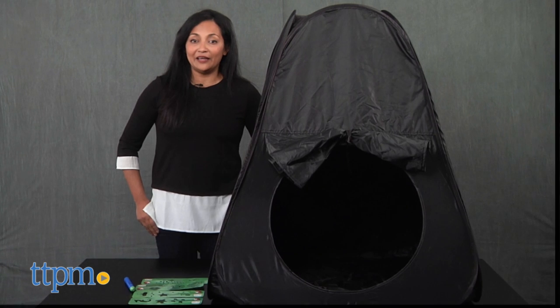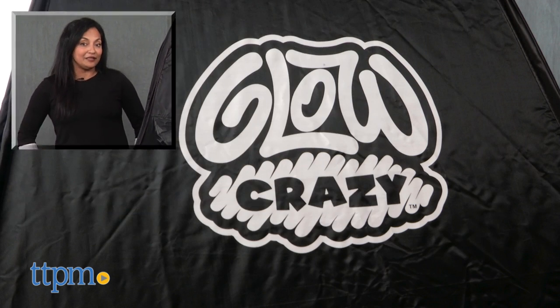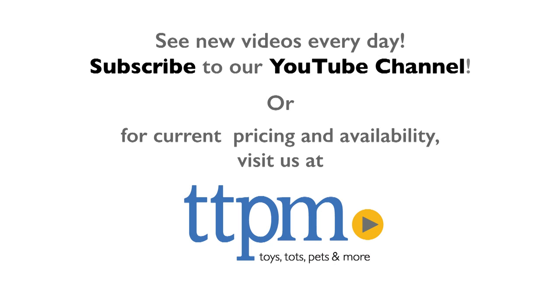For more information including where to buy and current pricing, you can find us at TTPM. Make sure to subscribe to our YouTube channel for more reviews every day. Thanks for watching.